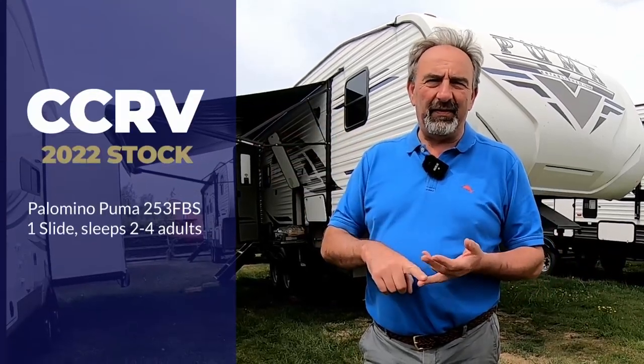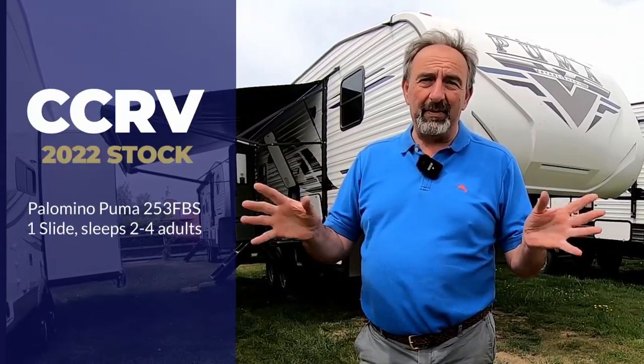Hi everyone, pulled down at CCRV. We've got a new addition to our stock — it's the 253 FBS Puma, a really nice addition. This is a perfect size for touring. I'm going to show you around, some of the outside features, and see what we've got.